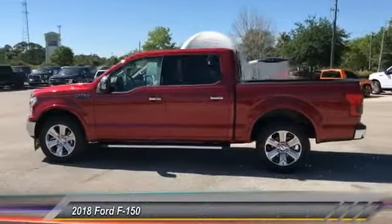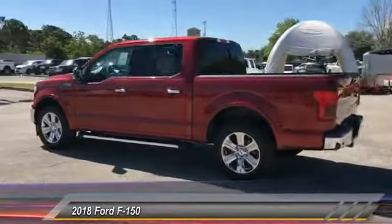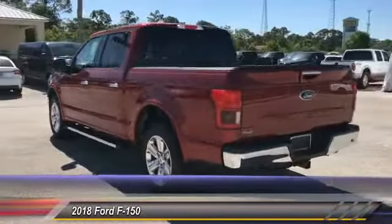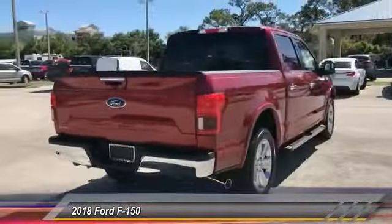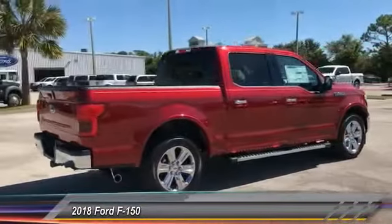The 2018 F-150. A Ford F-150 knows how to handle any situation. It's built to follow orders, no whining, and is priced below $55,000.